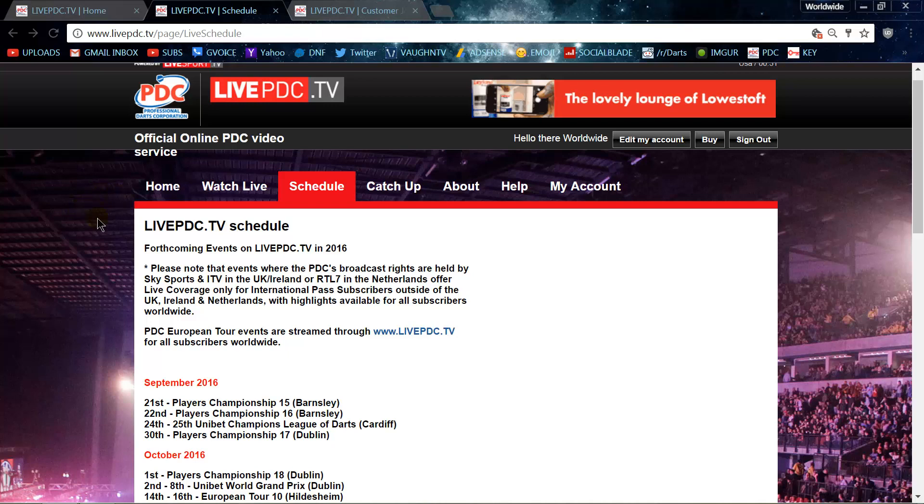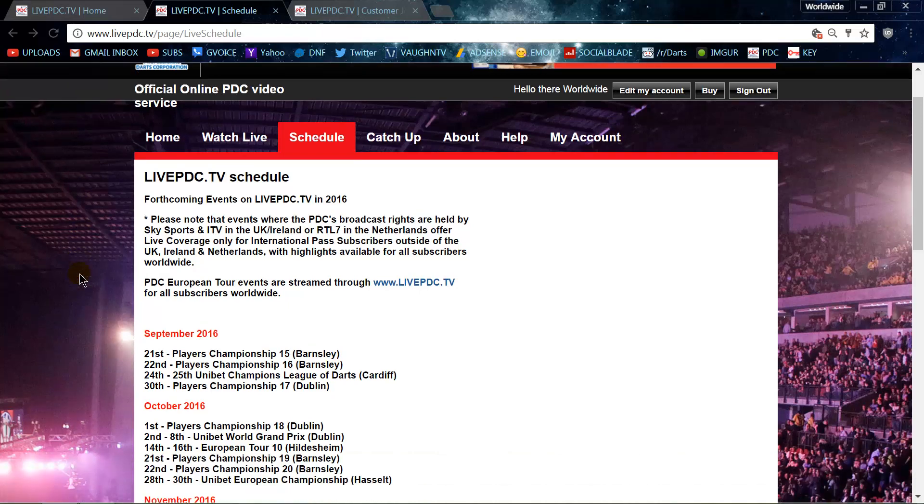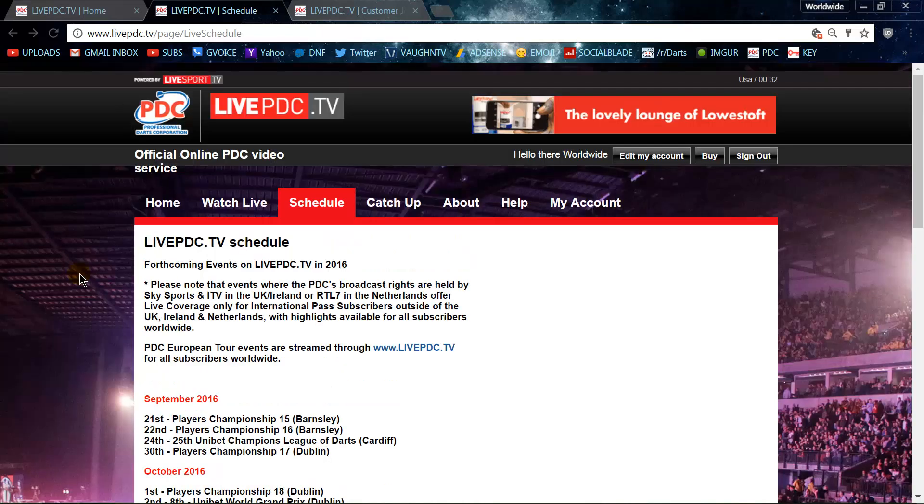Another negative is I think the streaming is flash-based. I'm not 100% sure on this, but I don't think it's available on mobile devices. That's kind of a downfall — it is 2016, and a lot of people watch YouTube videos or streaming events on their phone. I don't think you can with a flash base. Correct me in the comments section if I'm wrong. Can you guys watch on your mobile device? I'm not sure — I'm sitting at home watching on my computer.